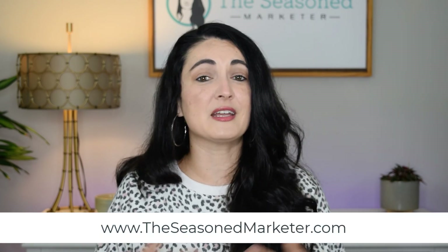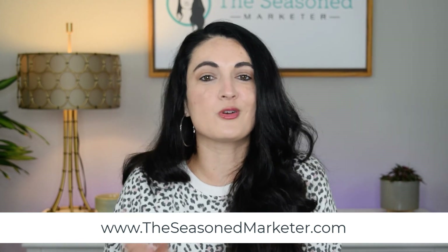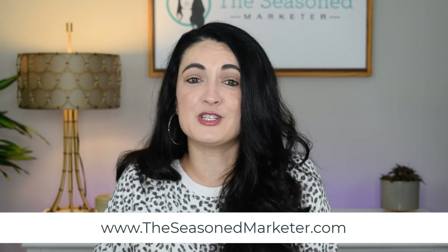If you like this video, remember that every Monday I release a video just like this that could help you save time and money when it comes to marketing your business. Don't forget that I have a website at www.theseasonmarketer.com where I have a couple of freebies you can download today, as well as all of my previous videos. Thanks again for tuning in — I'll catch you guys next week, same time and place.